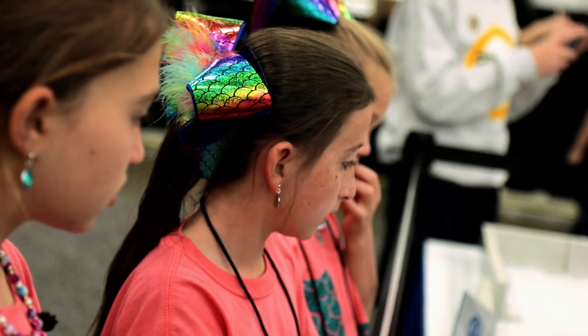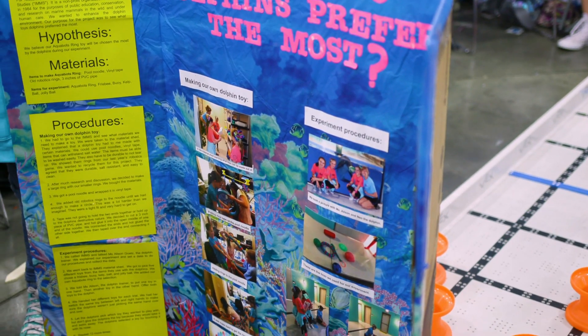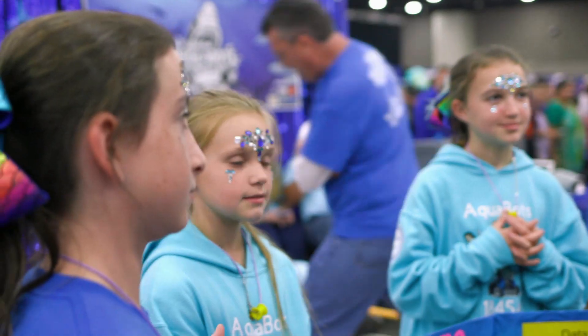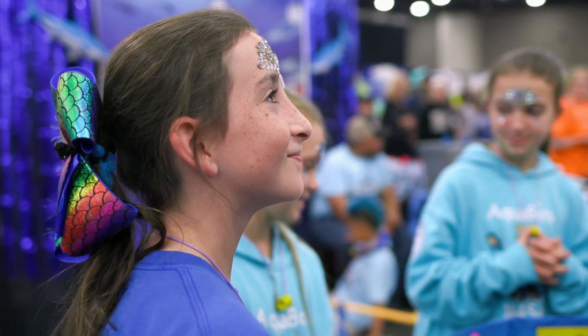How awesome! The most impressive part? After making observations of the dolphin playing with their toy, they realized it didn't quite work. But instead of getting discouraged and giving up, they went back to the drawing board and continued down the path of engineering, working on plans to redesign and improve the toy.